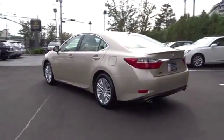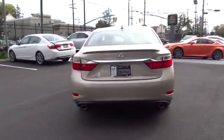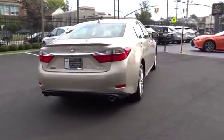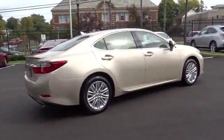Stability control, traction control, steering wheel audio control, keyless entry, power passenger seat, CD changer, anti-lock braking system, Bluetooth.